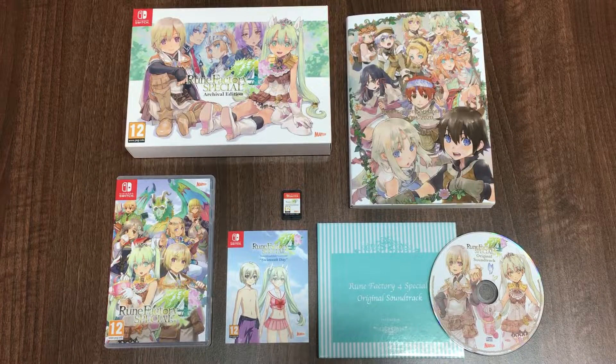That's what you can expect from the Archival Edition of Rune Factory 4 Special, which is available to order from the Marvellous Game Store.